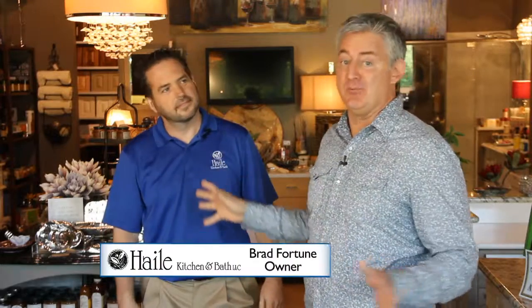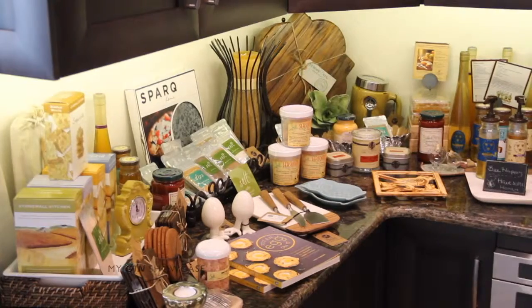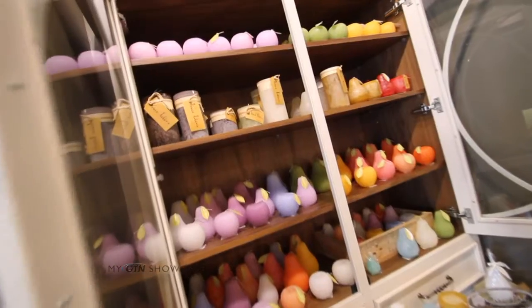Thanks for having us. It's so much more than just a design studio because you have a lot of great things for the home that we can walk in and just purchase. But let's talk about the design studio aspect of it first. What is it exactly that you do?